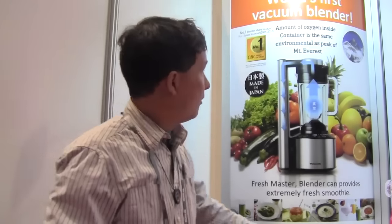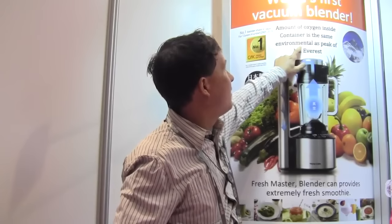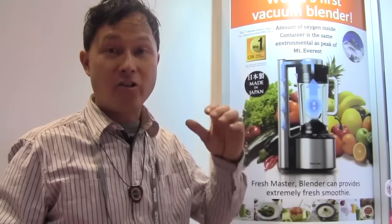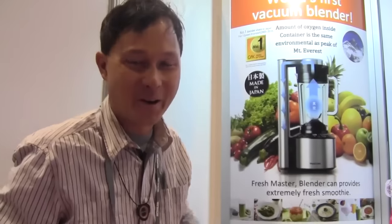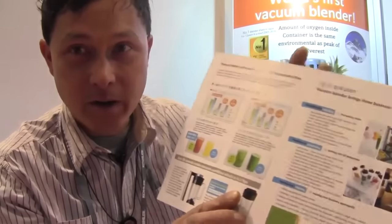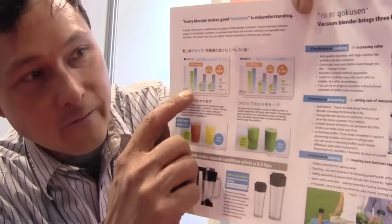Since 2013 they've been making it better. If you're thinking it's not natural to blend inside a vacuum, well — their advertising says the amount of oxygen inside the container is the same as at the peak of Mount Everest. The air is very thin up there — you need big tanks on your back or you'll suffocate. If you were blending on the peak of Mount Everest, you would get the same amount of oxygen in your blender, and you can do that with the Tescom vacuum blender. Here's some of their research — I can't read it because it's in Japanese, but I trust them. The data shows different nutrient levels when vacuum blending versus not.